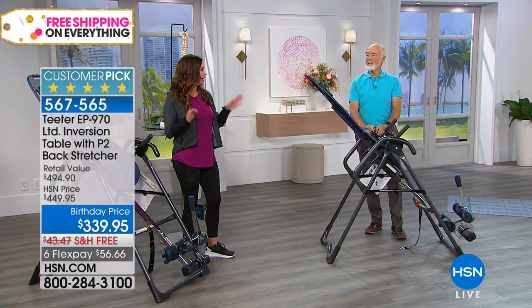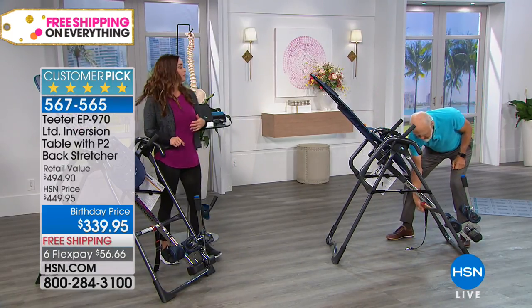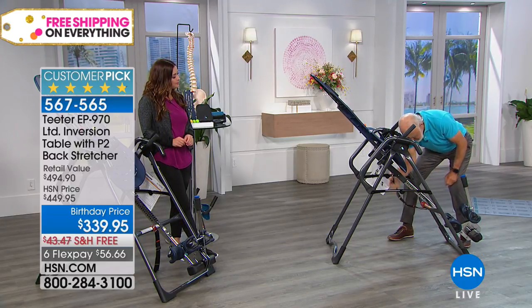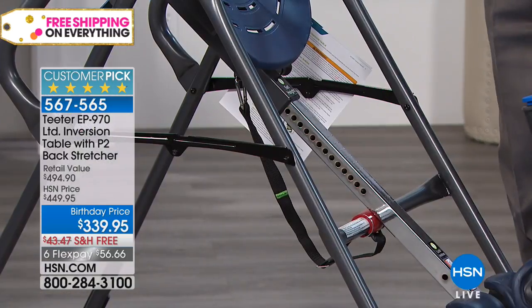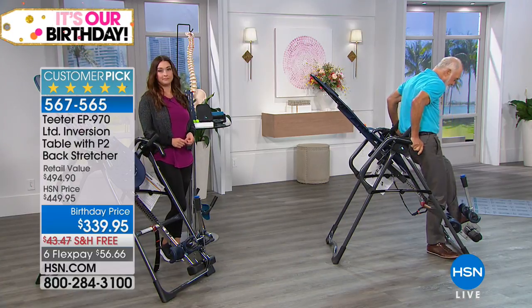A lot of us think: I am not hanging upside down. Roger explains you don't need to go to full inversion or anywhere near that to get all the benefits. You can free invert — and Teeter has added a favorite feature: traction handles that allow you to get the benefits of full inversion without ever going anywhere near that angle.